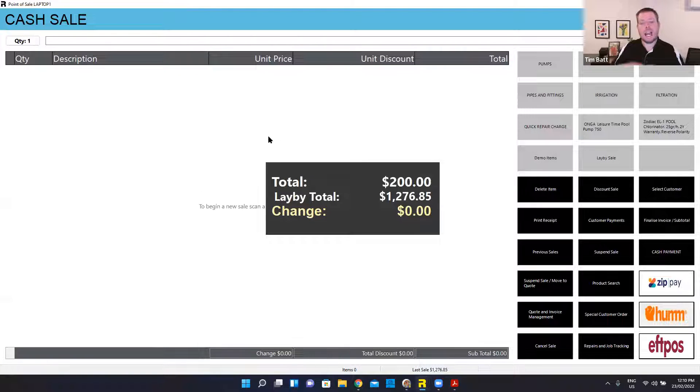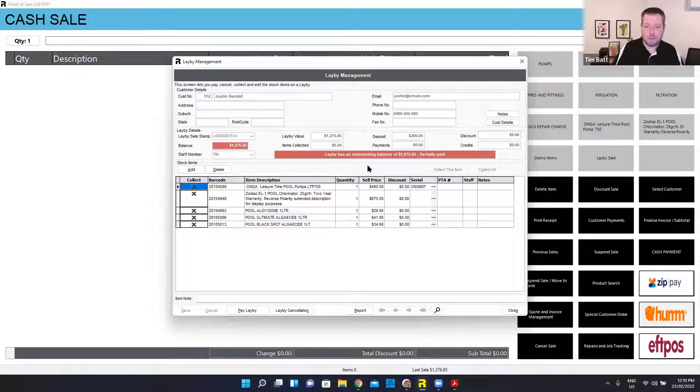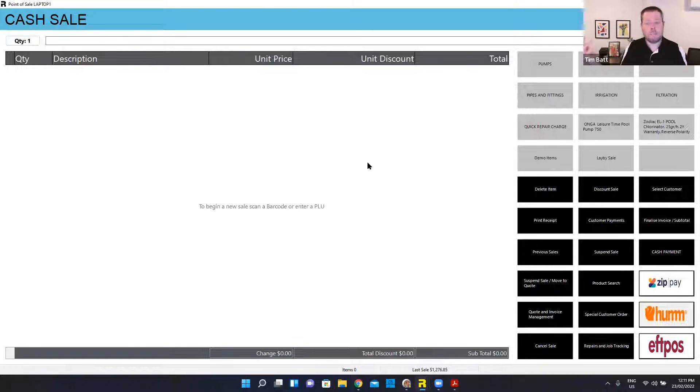That can also be configured to bring up your lay by management screen. Anytime you do a lay by or a payment, it'll bring up this separate management screen. So if Justin said he's paid $200 and wants to take the chemicals with him, I could flag that as being collected, and when I finalize that it'll issue another receipt showing when those goods were collected. Anytime Justin makes a payment, it'll show what products are still on it, what's been collected and what hasn't. And even still, if he came in and said he wanted to change the Zodiac chlorinator to a Pentair, I could simply click on that, delete it, and add the Pentair version if he wanted to swap it over. Really flexible with the way lay by works.